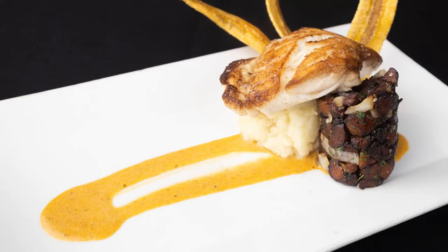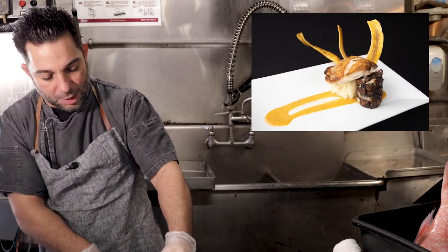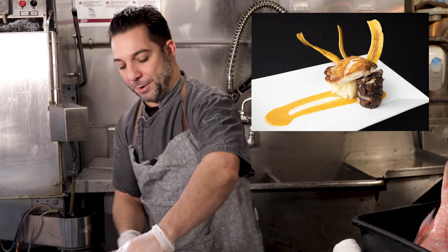And our main one is the grouper with plantains three-way. This is a dish that I've come up with that takes plantains prepared three different ways with pan seared grouper.